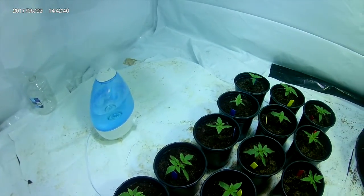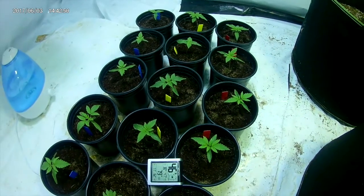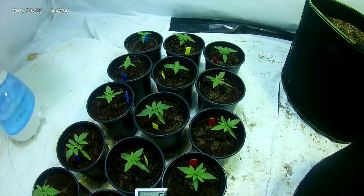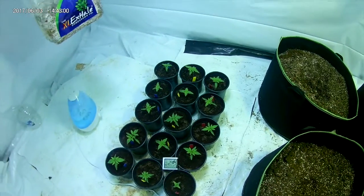I have a little humidifier right in front of them for the humidity, and they are underneath 500 watts of MH right now. Early veg, here we go.